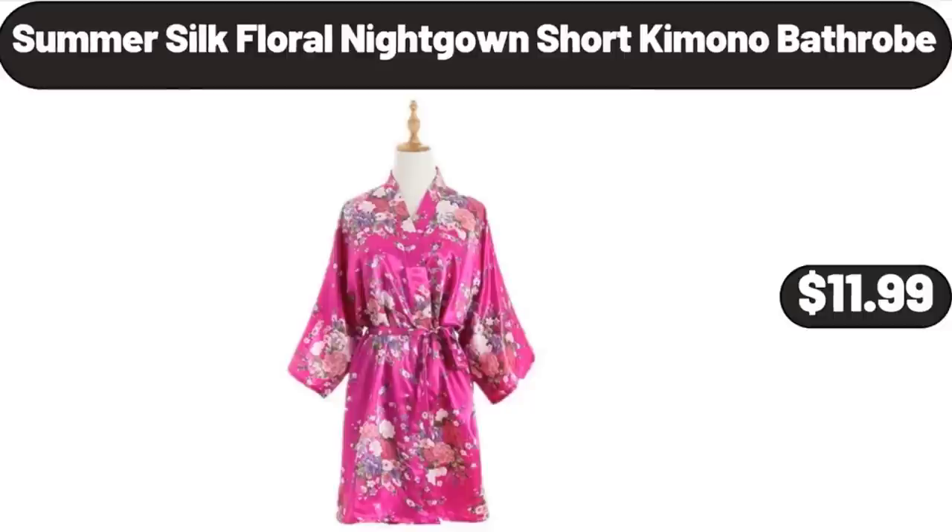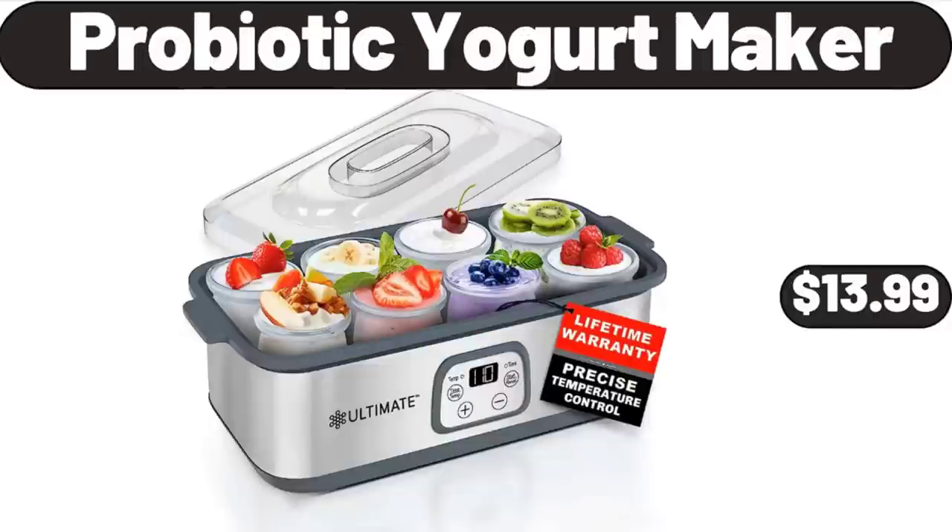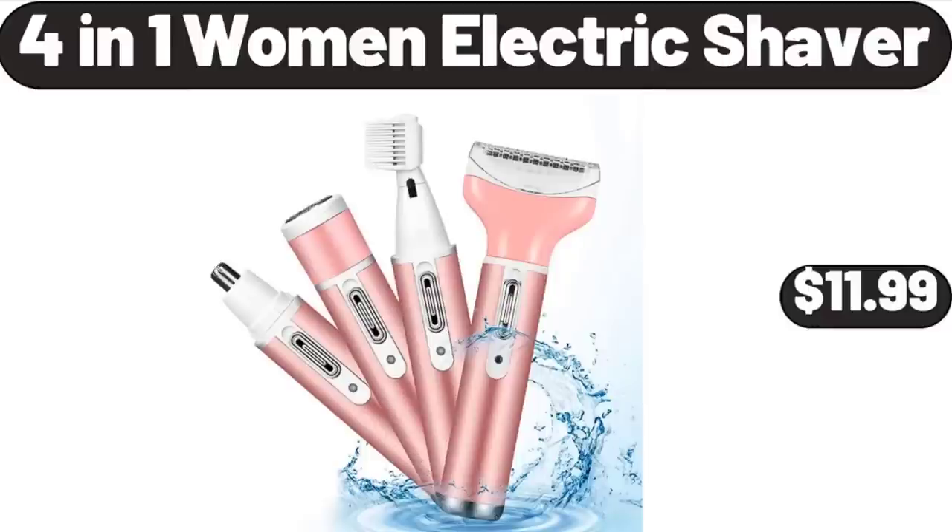Summer silk floral nightgown short kimono bathrobe, $11.99. Beach portable blender for shakes and smoothies, $14.99. Probiotic yogurt maker, $13.99. 4-in-1 women's electric shaver, $11.99.